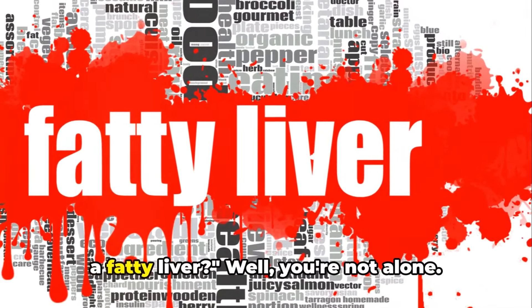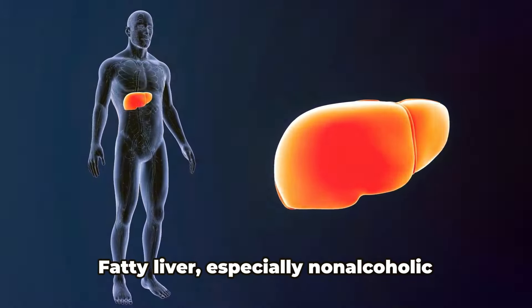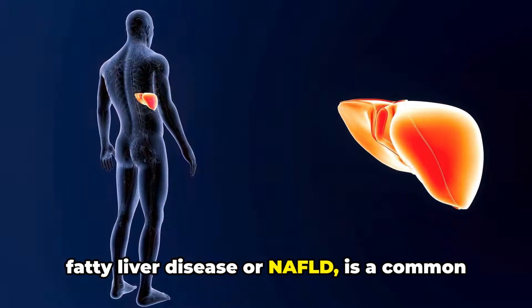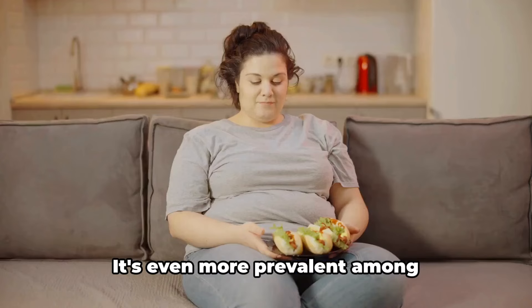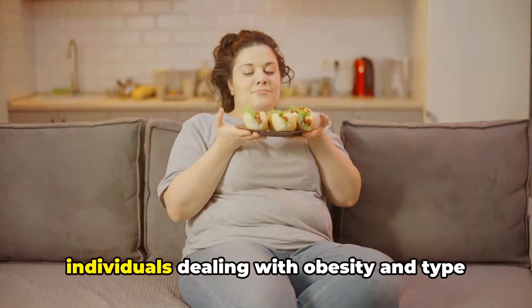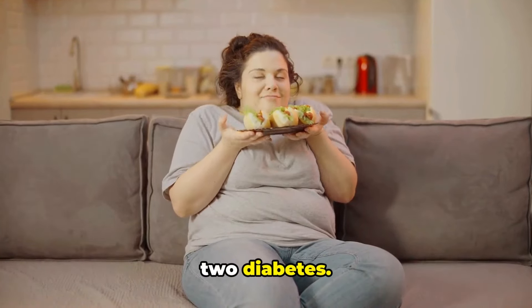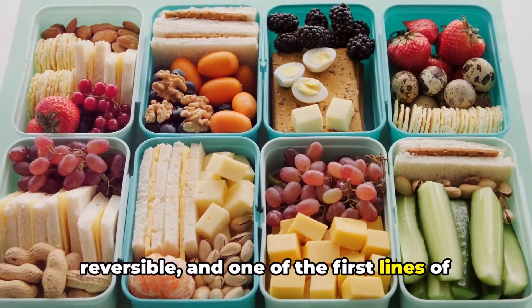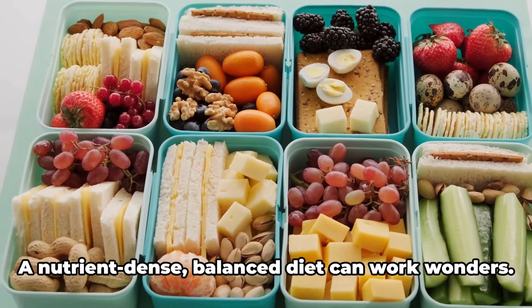Ever wondered what foods can help treat a fatty liver? Fatty liver, especially non-alcoholic fatty liver disease or NAFLD, is a common health concern. It's even more prevalent among individuals dealing with obesity and type 2 diabetes. The good news is, this condition is reversible, and one of the first lines of defense is a change in diet. A nutrient-dense,